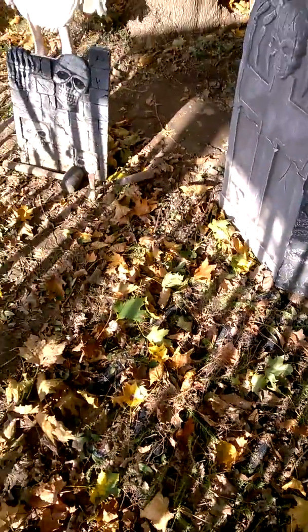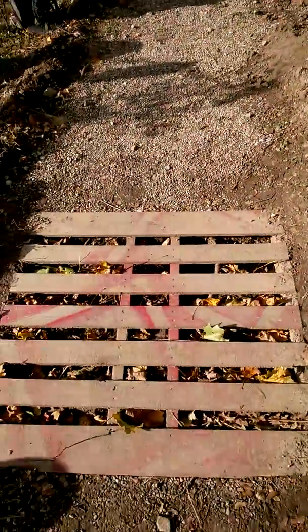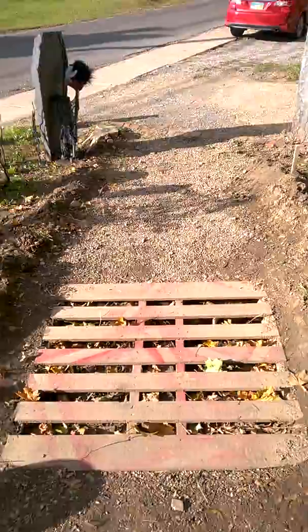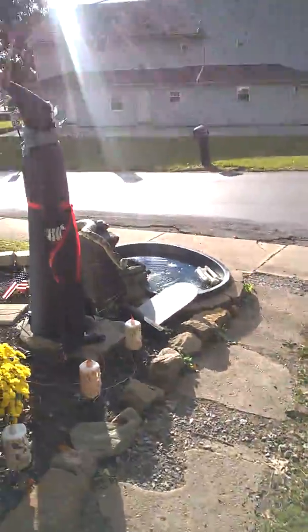I had quite a few technical difficulties with that thing, but zombie girl — she swings this year. I made a walkway with the palette that glows red; that turned out pretty nice.